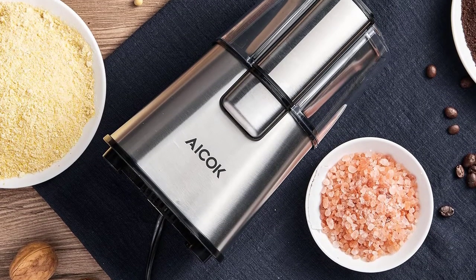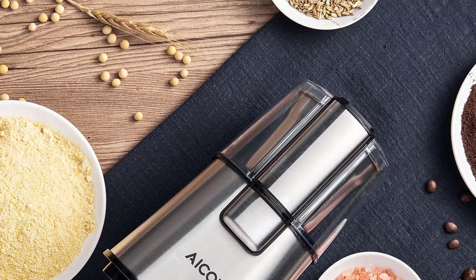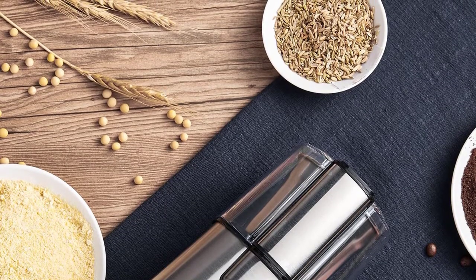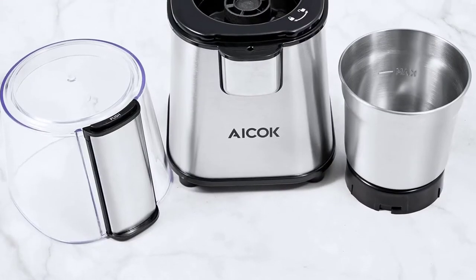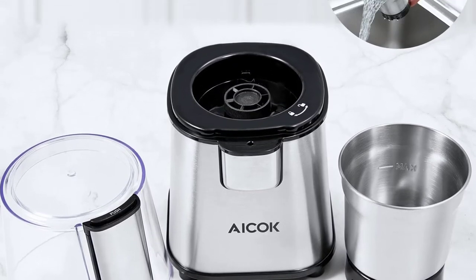Because of the stainless steel material, this product needs the least maintenance and is easy to clean. The one-touch operation makes it popular among users. The transparent cover gives you an insight into the machine to manage the consistency of the spices. However, the capacity is not suitable for people who grind large volumes, and there is no feature for controlling texture while grinding.